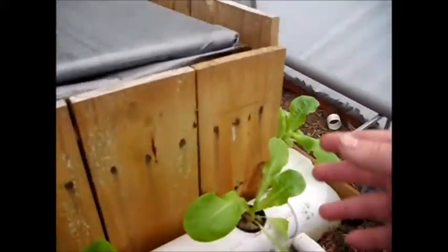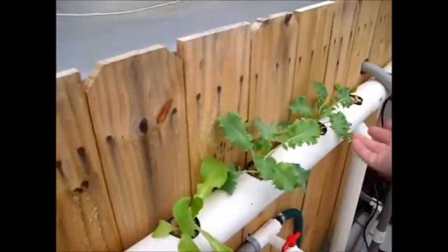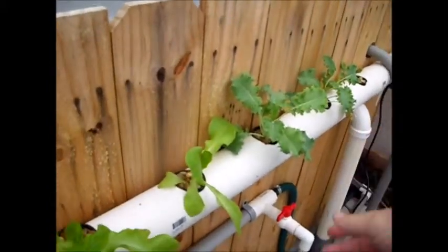New growth is coming up through the center like it should be, looking really good — really big compared to what it was. It's already caught up to the kale. I don't know where those ants are coming from, but the butter crunch has already caught up to the two kale plants I put in that came as seedlings already about six inches tall.